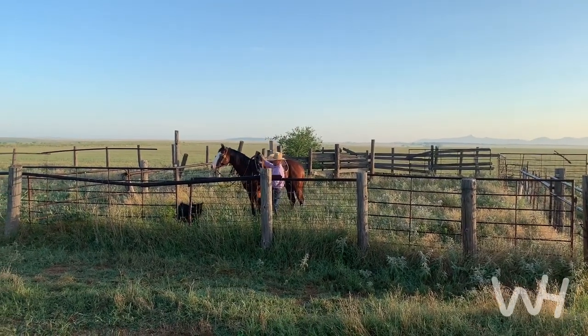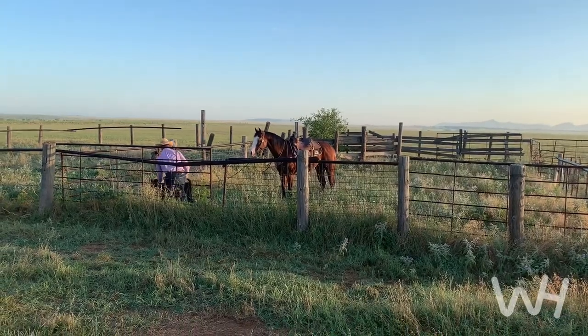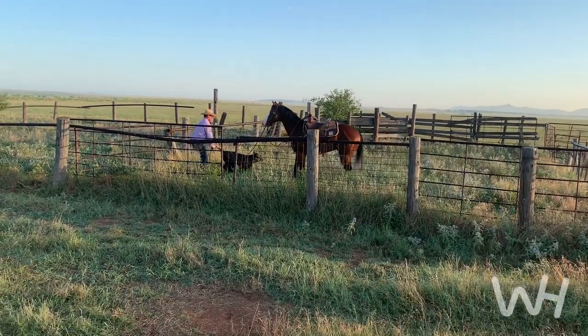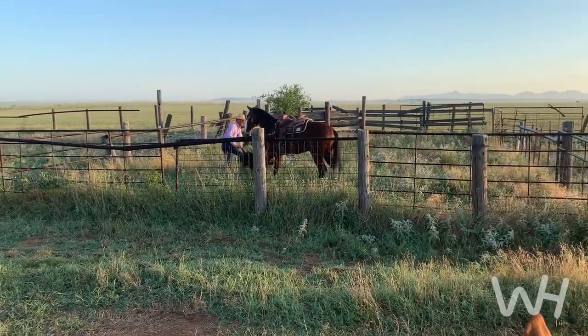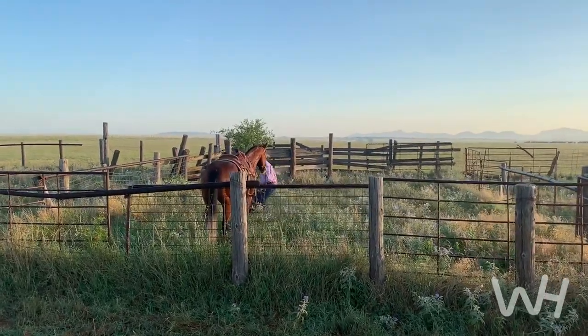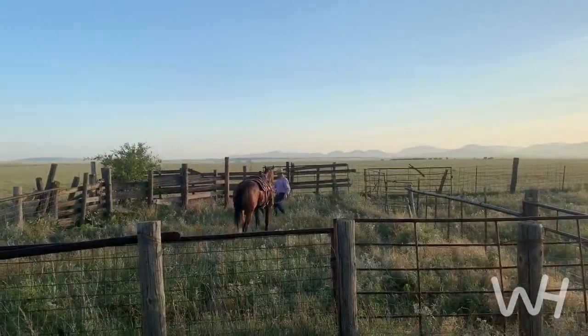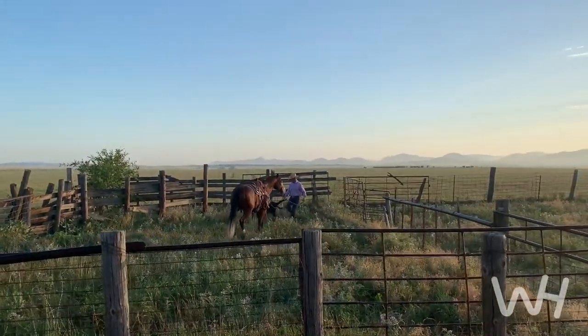Like this colt — he had never seen outside of an arena and done anything other than lope circles and stuff. In a matter of two weeks I had covered a bunch of ground on him, had to rope a few outside, and it matures their minds real quick and sure speeds up the process of getting a good foundation on them.